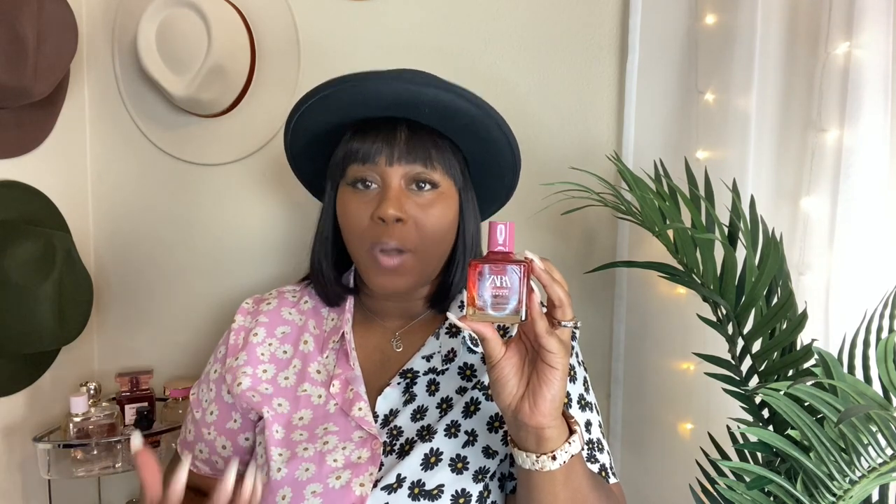Me and my husband went out of town a few weeks ago and I took this with me. It smells so good. And the price of this is so good — I think this was $20. It wears well. It is the epitome of going out of town with your bae. I said in my Zara haul that this gives me resort vibes, and it really does. It honestly gives me going to dinner in Jamaica at night. It smells so amazing.